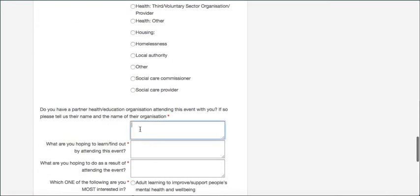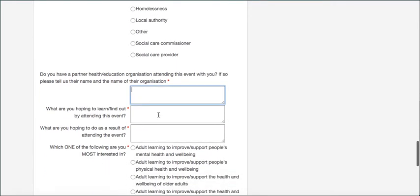As mentioned, we really want people from education to bring health partners they're already working with or thinking about working with, or if you're a commissioner, bringing your equivalent commissioner. So if you work in health please put your education partner's details here, and if you work in education please put your health partner's details here, so we can keep an eye that we've got that partnership represented.